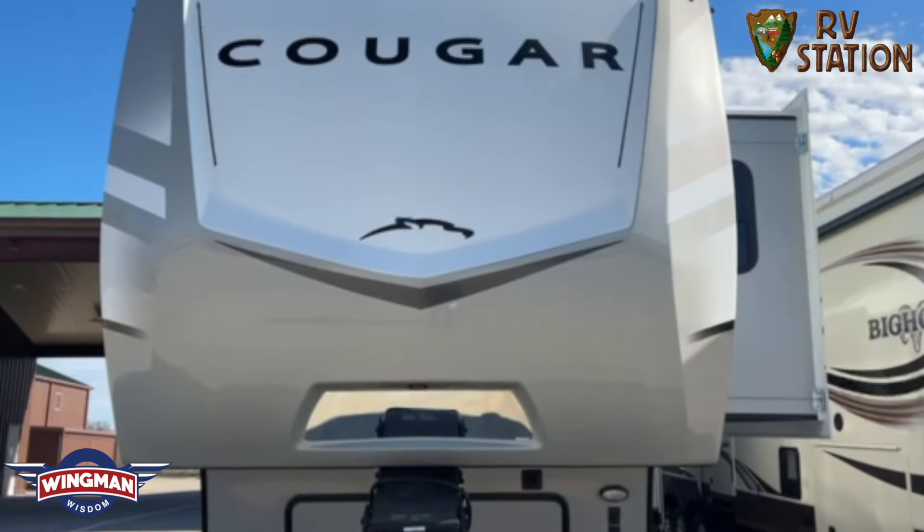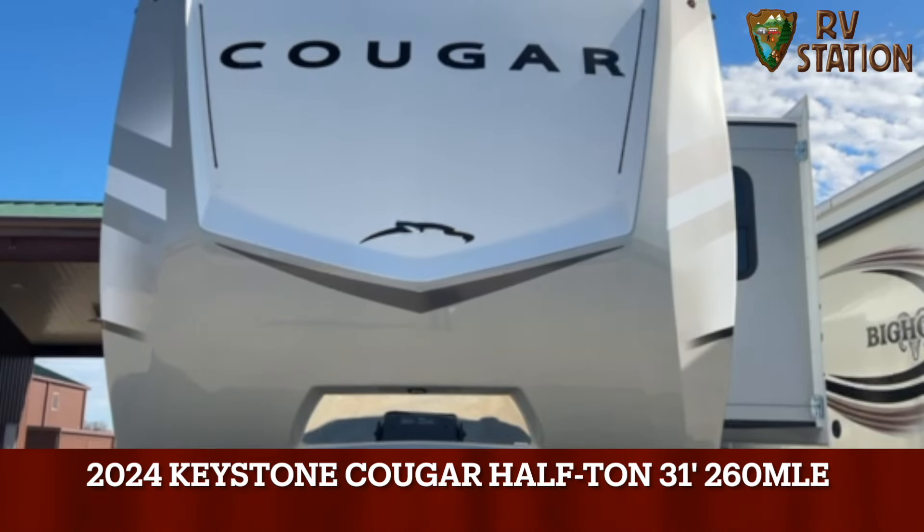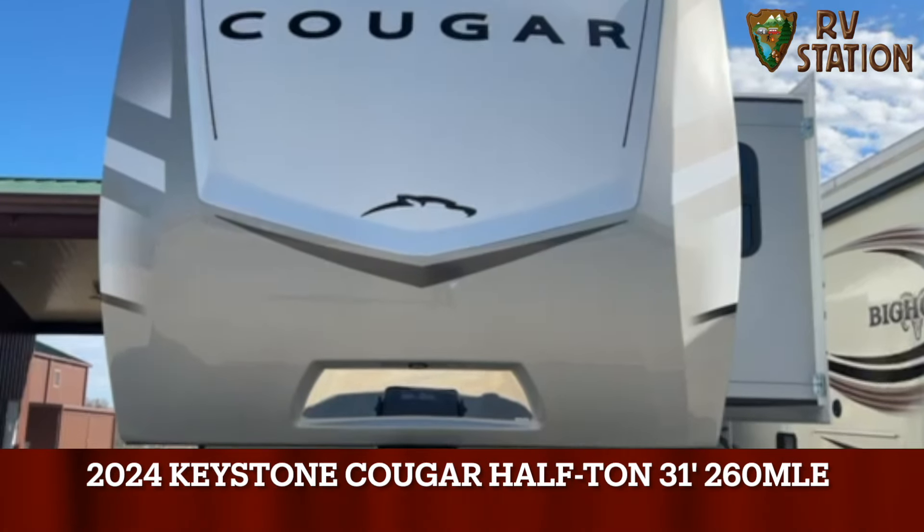Hey, this is Kyle over at RV Station in Waco. Today we're going to take a look at the Keystone Cougar 260 MLE.